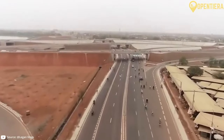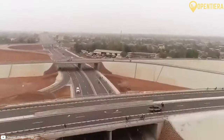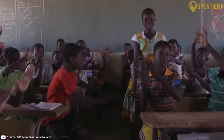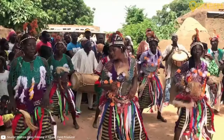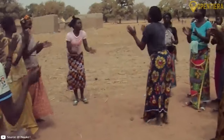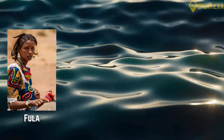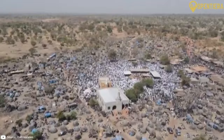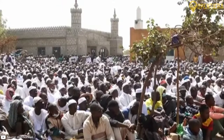The World Bank estimates that Burkina Faso has a population of about 22 million as of 2022. There are over 60 different ethnic groups among the diversity of Burkinabé people. The Mossi ethnic group accounts for almost half the population, making them the predominant ethnic identity. Other major groups include the Fula, Gourma, Senufo, Bobo, and others.